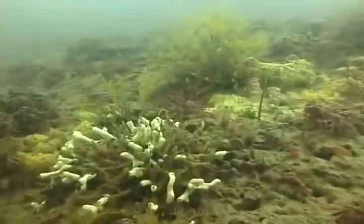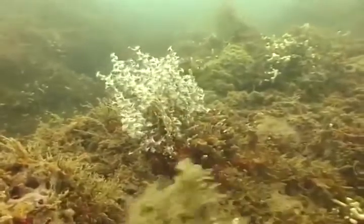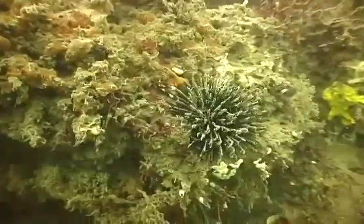Polychaete worms, sponges, and tunicates form a thick mat on the upper parts of the reef, providing habitat to numerous mollusks, crustaceans, echinoderms, and fish.